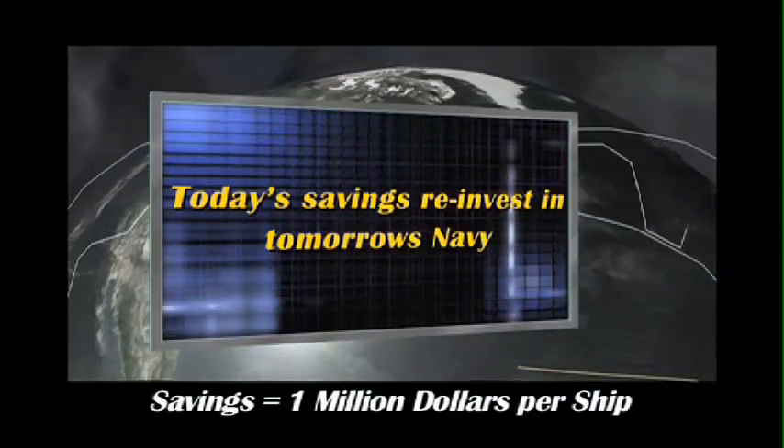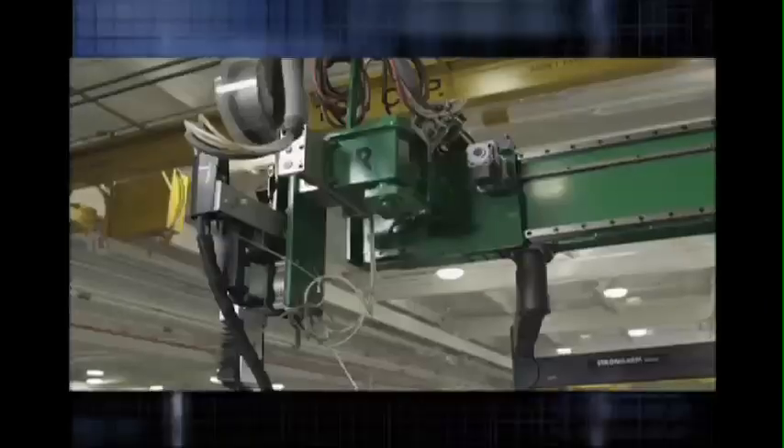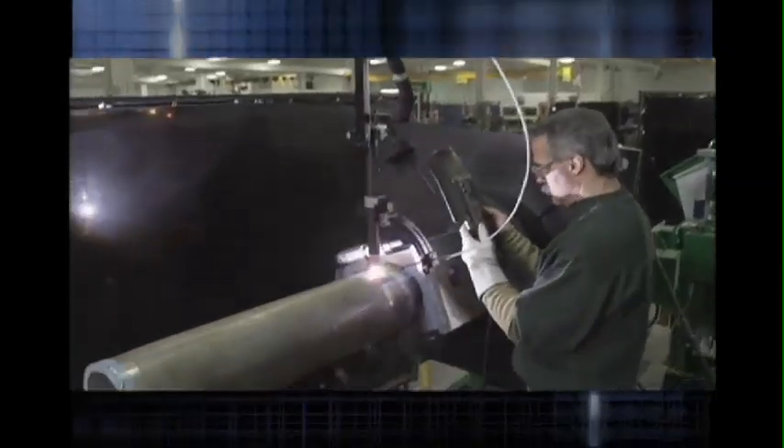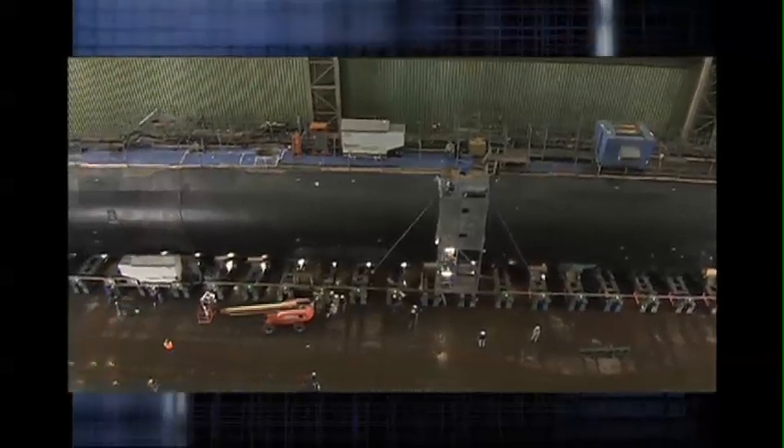Reengineering saves big in the pipe shop. Improved pipe shop processing methods will result in more than 8,500 man-hours and $500,000 in savings per Virginia-class submarine hull.